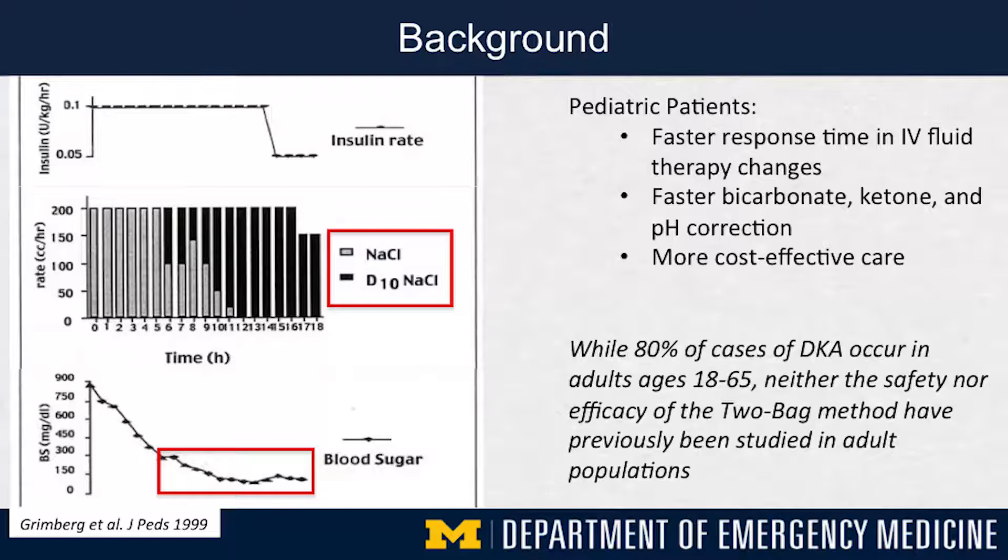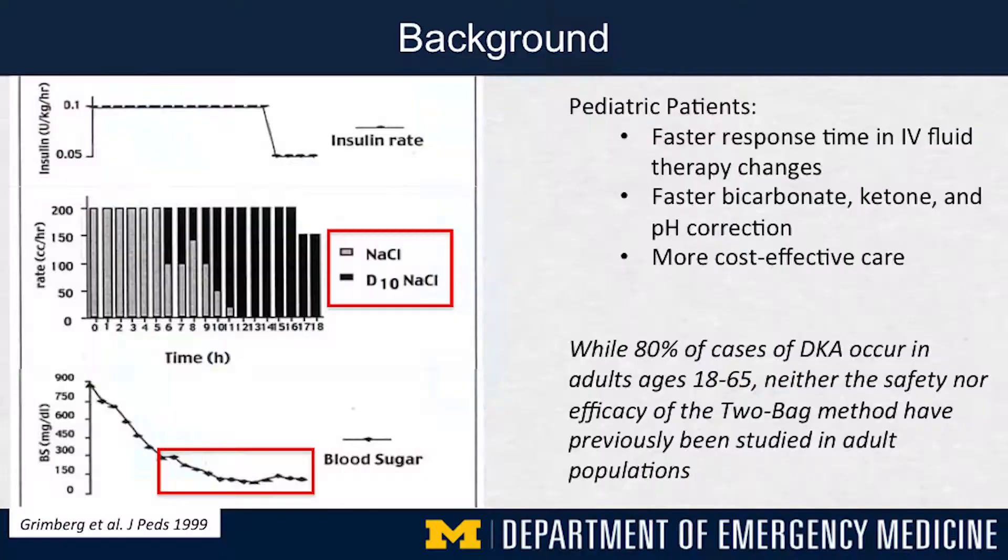This two-bag method has been used in practice and studied previously, primarily in pediatric patients, where it has been associated with faster response times in IV fluid therapy changes, faster rates of correction of bicarbonate, ketones, and pH, and overall more cost-effective care. However, we know that 80 percent of cases of DKA in the United States occur in adult patients, and previously neither the safety nor efficacy of a two-bag system had been studied in adults.